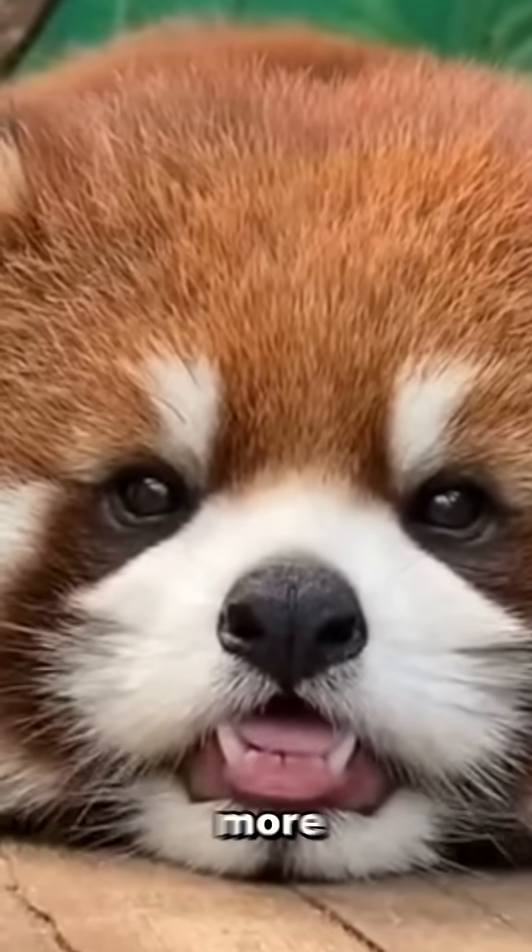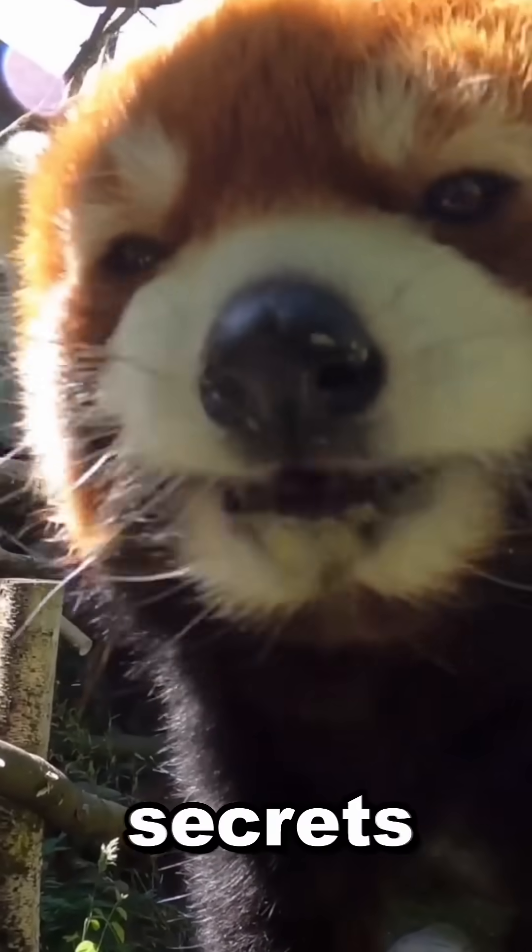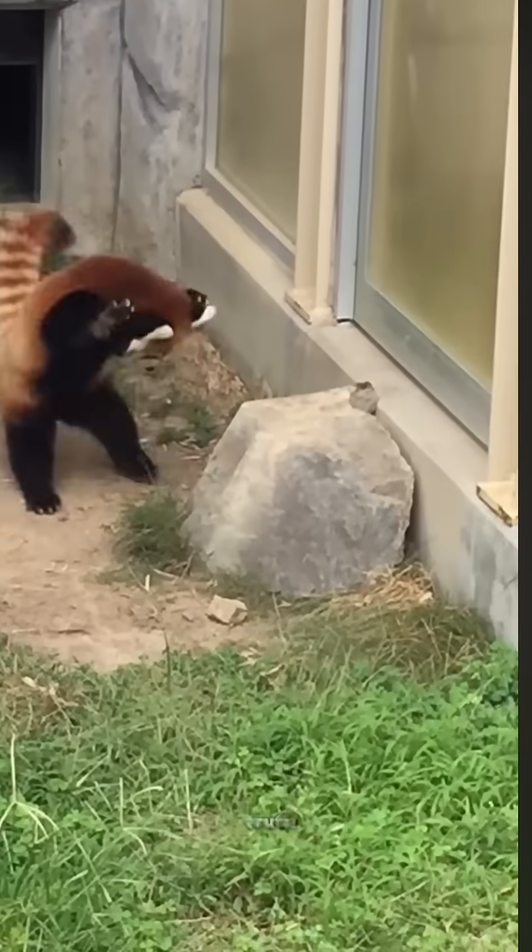Did you know red pandas are way more than just cute? These little guys have some seriously wild secrets. Let's discover the shocking truth about them.